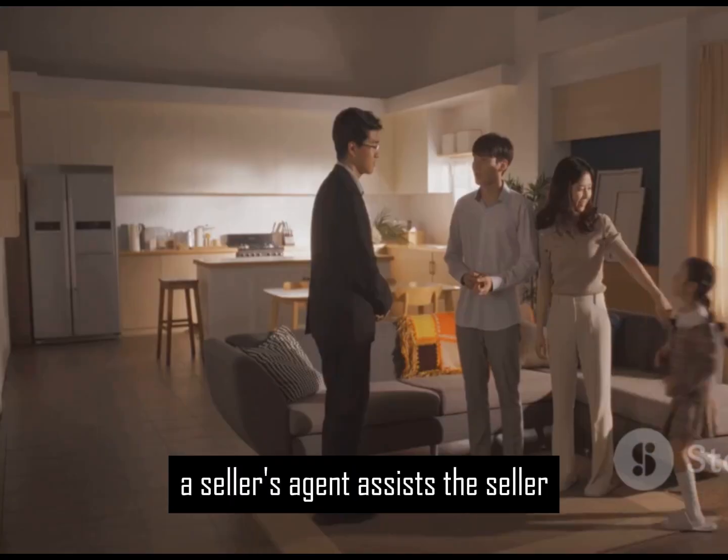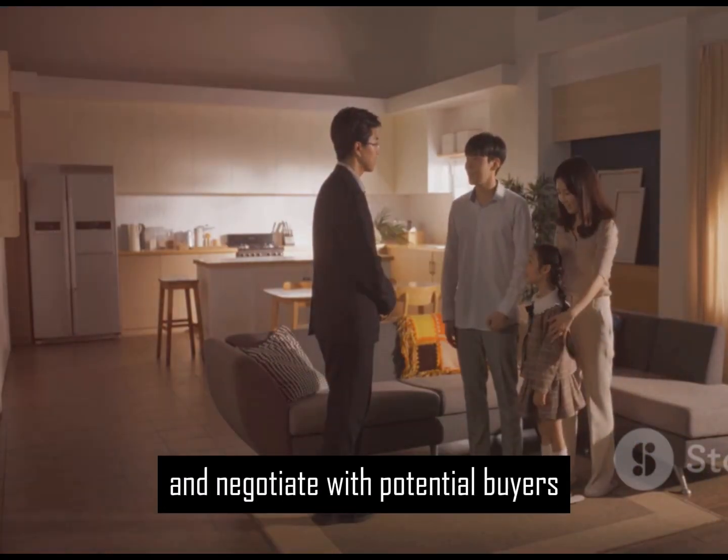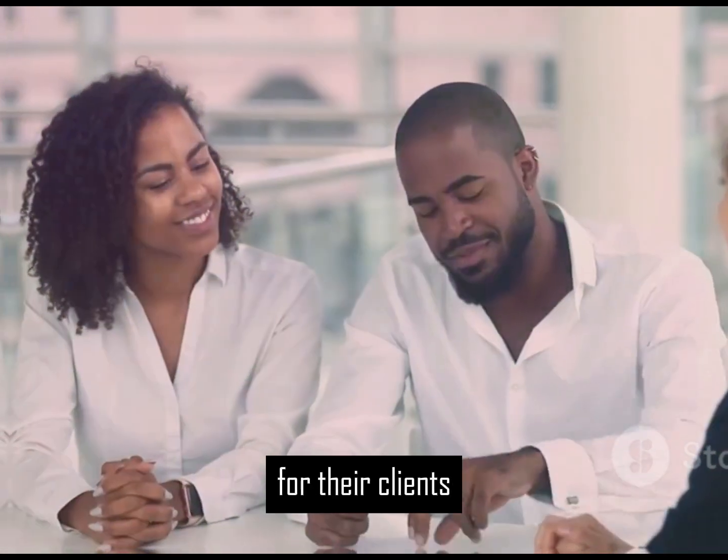A seller's agent assists the seller. They help market the property and negotiate with potential buyers. The agents work to ensure a smooth transaction for their clients.